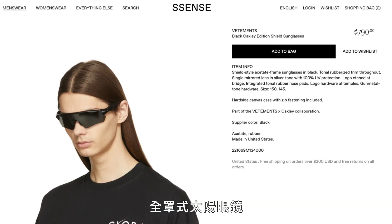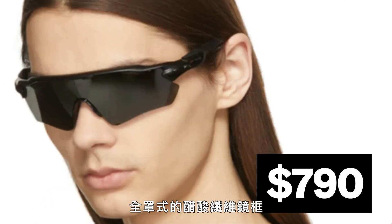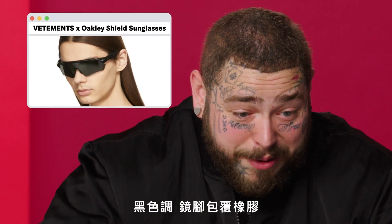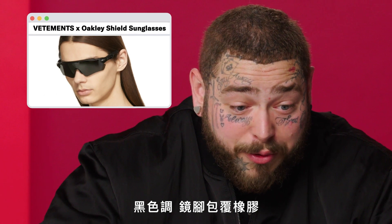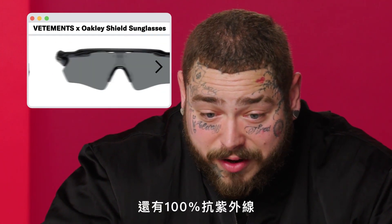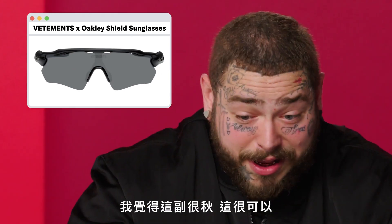Vatamance X Oakley Shield Sunglasses, $790. Shield style acetate frame, sunglasses in black tonal rubberized trim throughout. Single mirrored lens in silver tone with 100% UV protection. Where's the cutoff of UV protection to where you just can't see? I think they look sick.